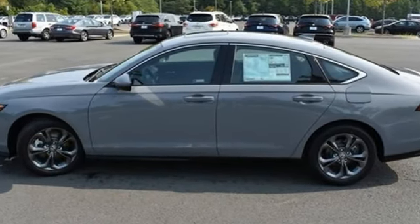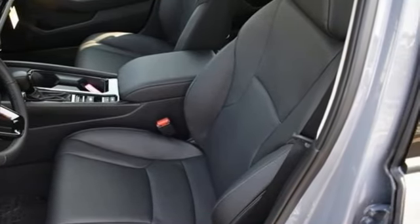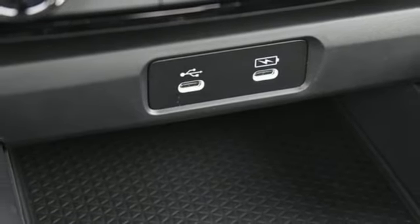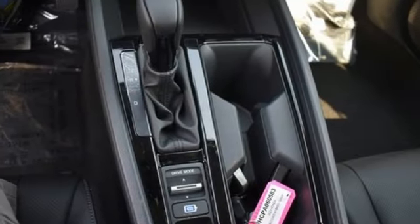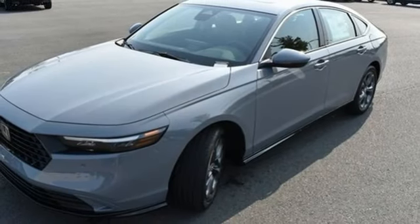Features include streaming audio, Wi-Fi hotspot, front heated leather bucket seats, steering assist cruise control, doors and push button start proximity key, dual zone climate control, and continuously variable automatic transmission.